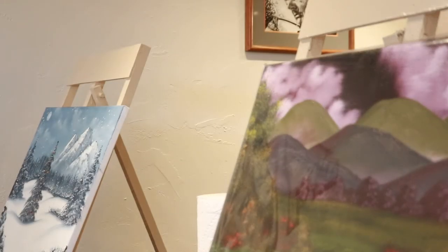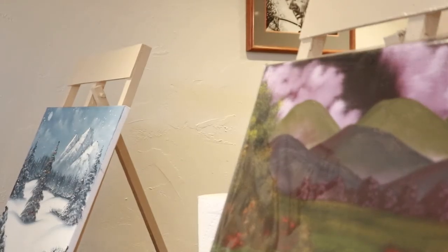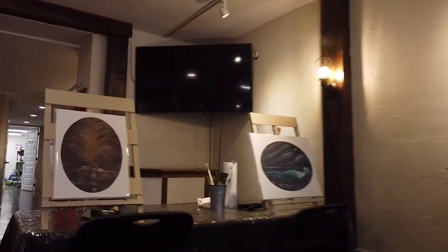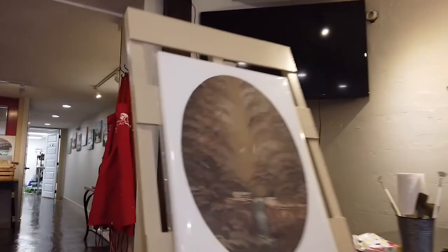I'll be honest, when I first started, I knew I was going to enjoy being able to paint all the time. I can put a canvas on my easel and I can paint and just get lost in it. So I knew I would enjoy that, but what I discovered after the first few classes, I really enjoyed the teaching part of it, showing people the techniques, watching them catch on to it and enjoy themselves.